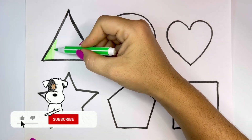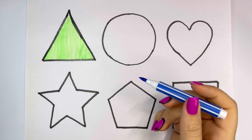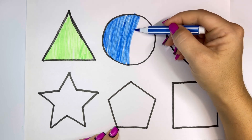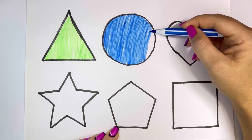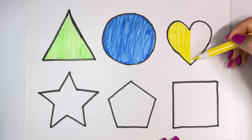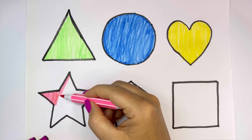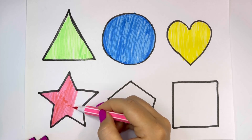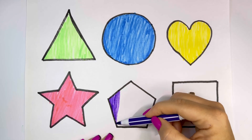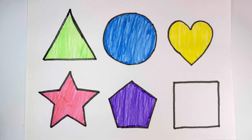Green, blue, yellow, yellow, pink, violet.